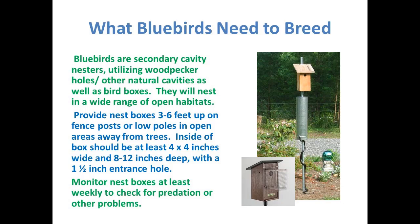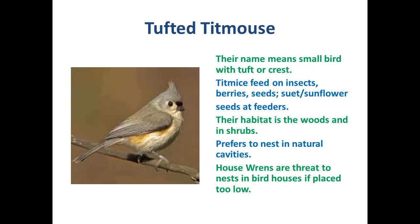Bluebirds will also nest in old woodpecker holes in trees, and in a wide range of open habitats. The boxes you put up should be three to six feet up on a fence post, about four by four inches wide and eight to twelve inches deep with a one and a half inch entrance hole. Many nesting boxes have ridges on the inside below the hole so that little birds can easily climb up to it. Monitor your nest for snakes. The tufted titmouse is a cute little bird, related to chickadees — same family. Their name means small bird with a tuft or crest.